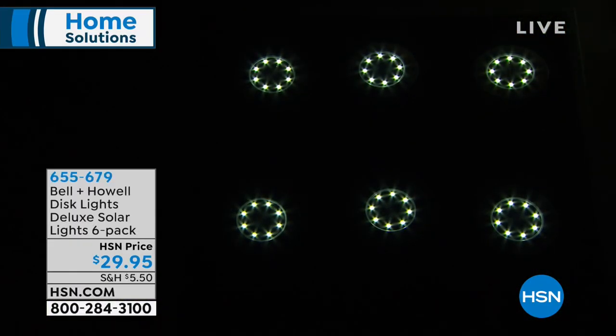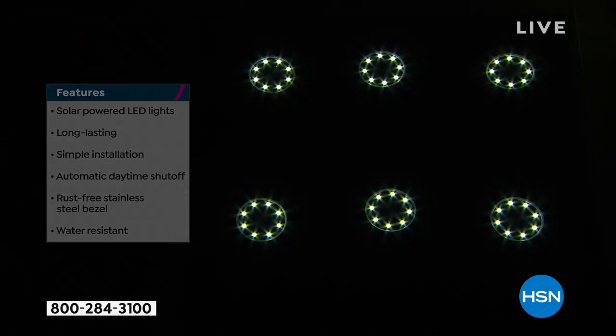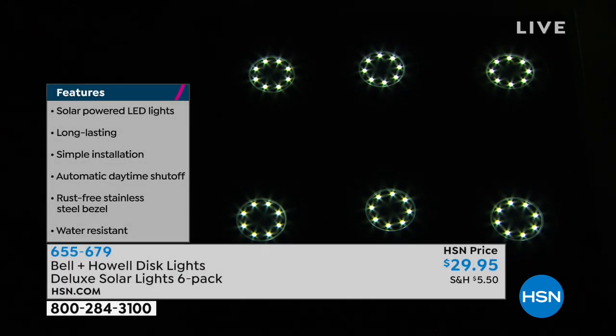These are up lights, and most solar lights are down lights. When you get most solar lights they're lighting the path, the grass. These shine up, so you can see trees, walls, staircases, all these different things. They look absolutely gorgeous. Have you ever priced what it costs to get in-ground lighting done? It's thousands of dollars. This is the very easy, inexpensive way to do it yourself.